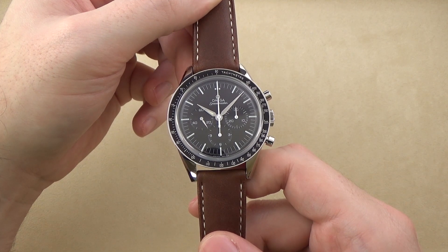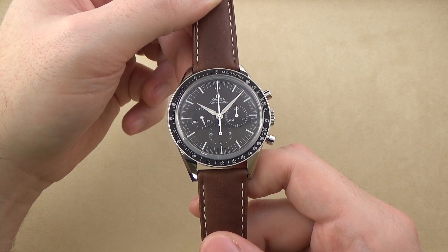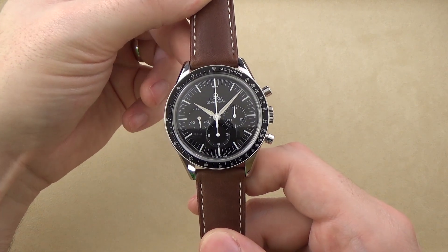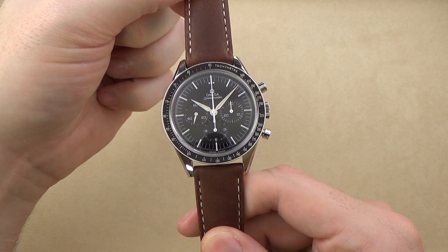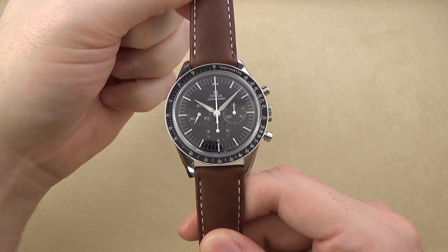Thanks for joining us. If you've enjoyed this presentation of the Omega Speedmaster Moonwatch, First Omega in Space edition, please visit our website, ExquisiteTimePieces.com, or come to our store in Naples, Florida anytime.